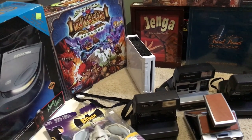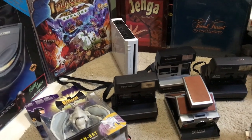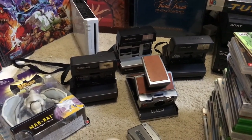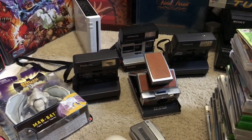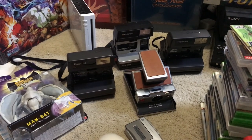There's a little Wii over there for $9.99 at Savers — didn't come with anything else but I have enough of the other stuff lying around. Got some Polaroids: a One Step Close-Up, a Sun 600, a One Step, and an SX-70 Land Camera.